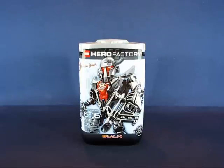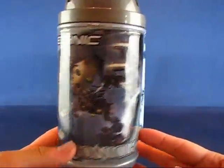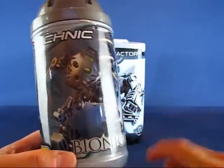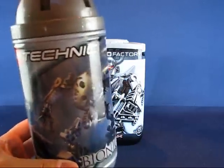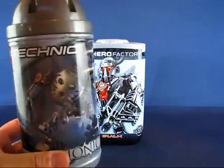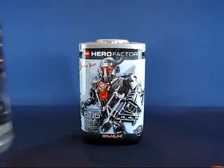I collected Bionicle when it first came out about 10 years ago. I thought they were kind of interesting but I never went beyond the first two sets. Here's the original Onua. They look like they used Technic parts and also different unique molds for the Bionicle. But I never really latched on to them — I thought they were neat, I didn't hate them. I thought they were very abstract in their names as well, and for whatever reason, I never latched on to them.